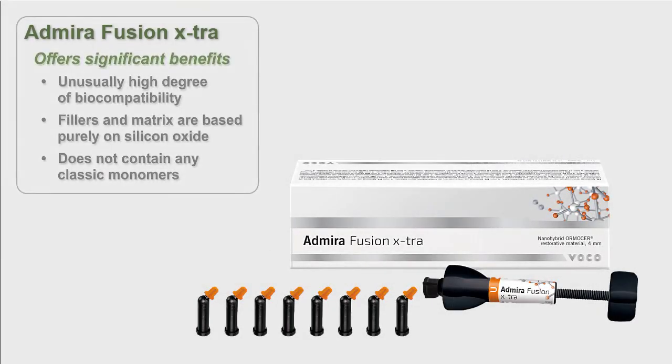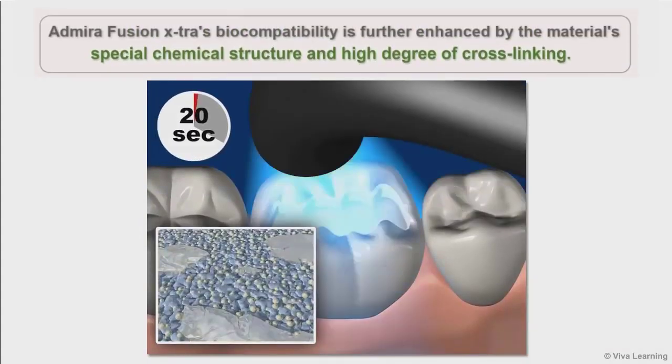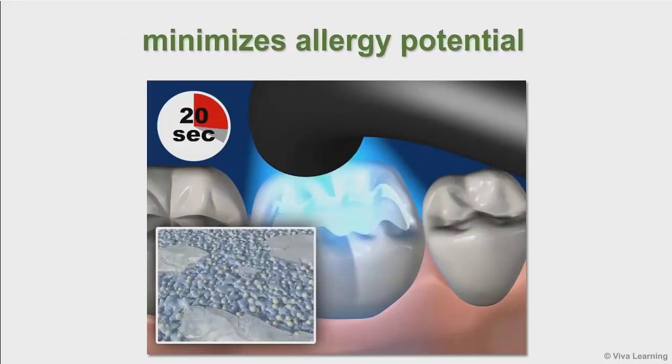In all of these clinical cases, Abirifusion Extra offers significant benefits. First, it has an unusually high degree of biocompatibility because the fillers and matrix are based purely on silicon oxide. The material does not contain any classic monomers at all. It is completely inert. There is no bisGMA, no BPA, no TEGDMA, and no UDMA. In fact, none of the monomers that are commonly found in conventional composite materials will be found in Abirifusion Extra. Its biocompatibility is further enhanced by the material's special chemical structure and high degree of cross-linking, which minimizes its allergy potential — very good news for patients.